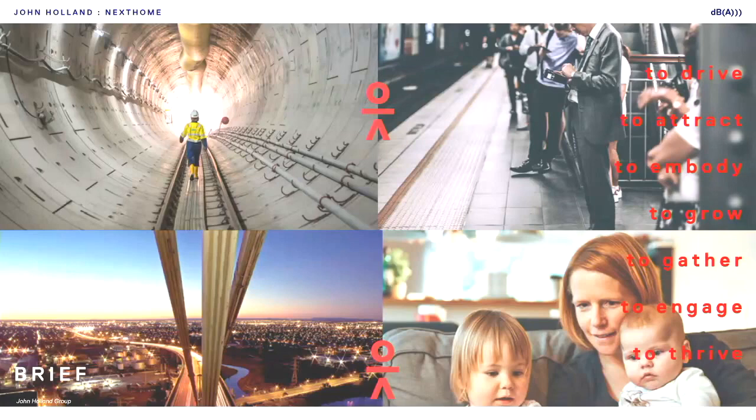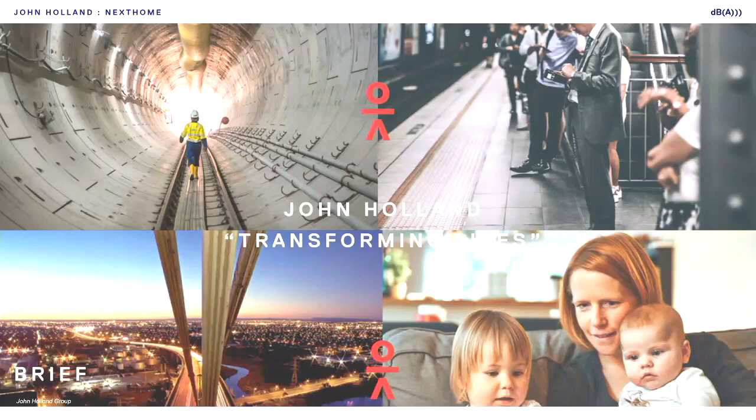They really wanted to change their image from this low-key construction company back to the roots of the original family business. And if you look at these images directly from their newly branded website, it's really all about the people. Yes, they do build rail tunnels, but it's more important that this rail tunnel gets you home in time. They've even changed their logo to this new human symbol, which we nicknamed Jane Holland.